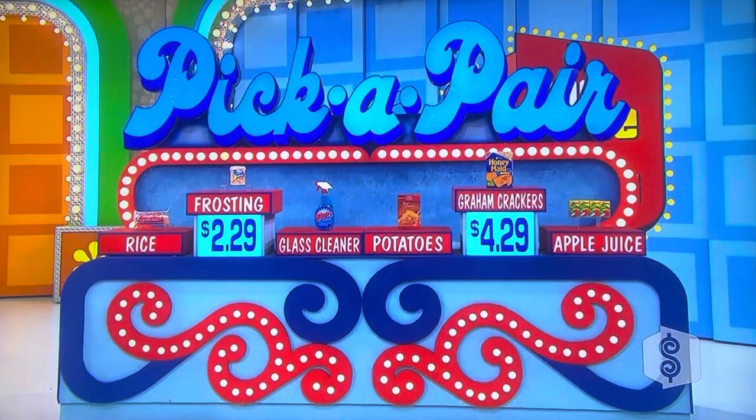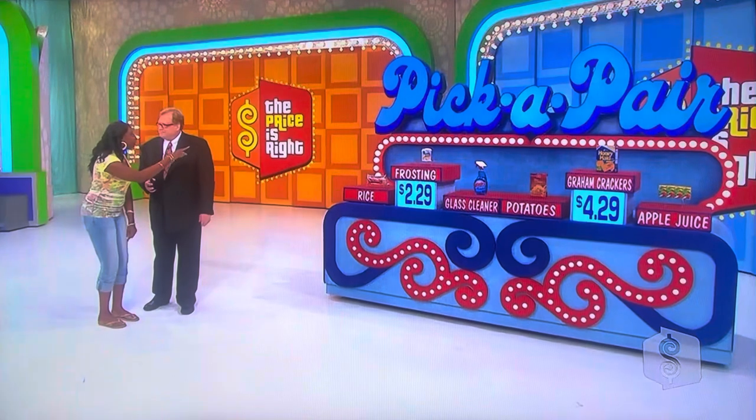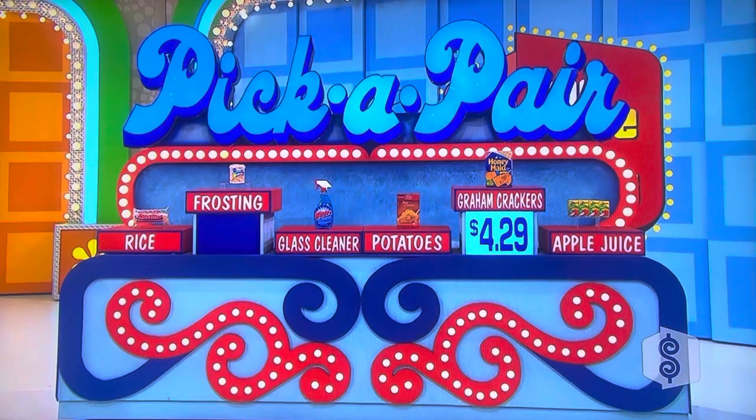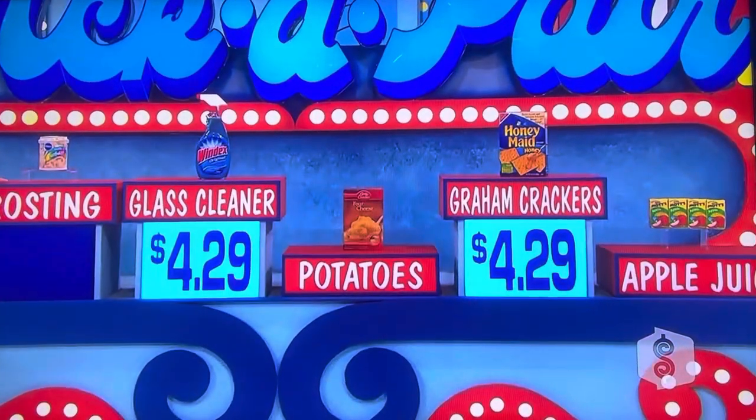Now here's your second chance. You only get this one second chance. You can get rid of one of those and keep one of them — get rid of the other. Which one do you want to keep? And then we'll pair that up. Get rid of the frosting — graham crackers, $4.29. What else is $4.29? The Windex cleaner. She says Windex is $4.29. Let's see it. You got it!